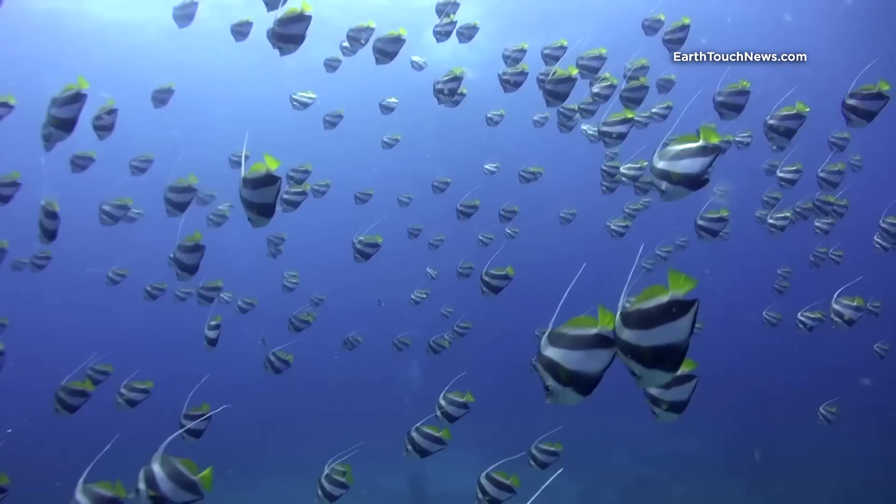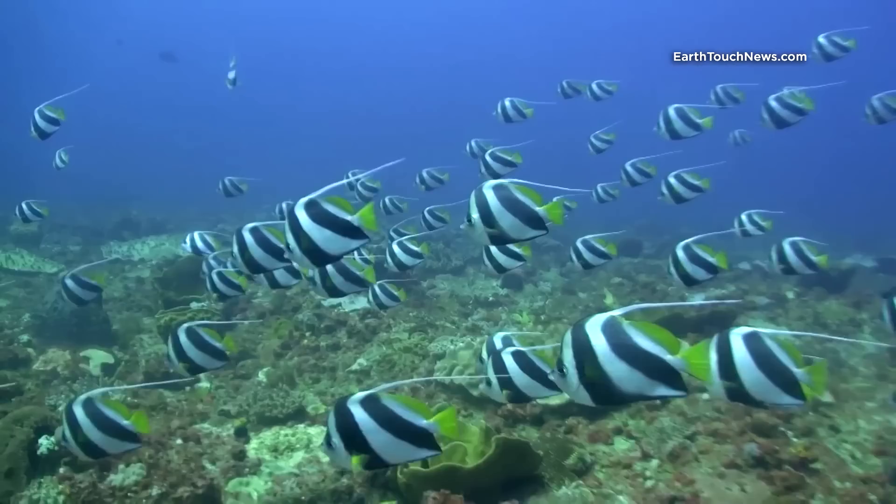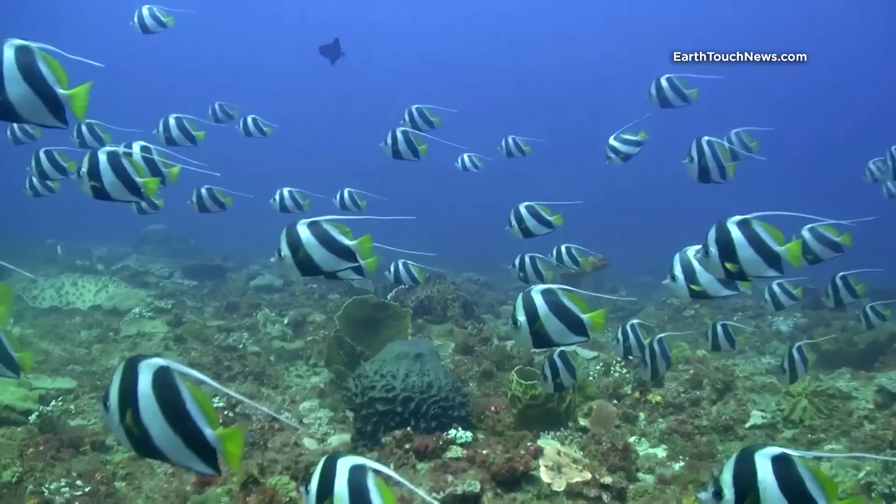The first thing you notice when descending is a resident school of beautiful bannerfish. They will keep you company during the whole dive.